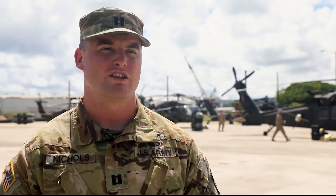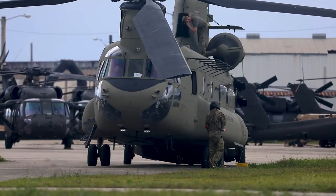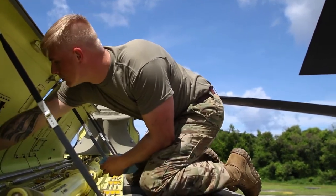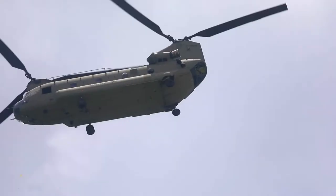I'd just like to highlight the hard work that our soldiers have been doing. It's pretty hot out here — way different than the temperatures we experienced in Alaska — but yesterday we were able to get almost all of our UH-60s ready to go in a very short amount of time. We should have all these aircraft off the port today, so just again, I'd like to highlight their hard work and dedication.